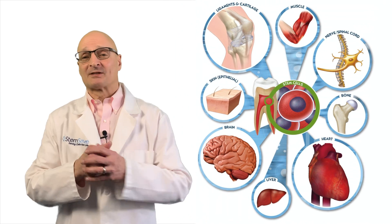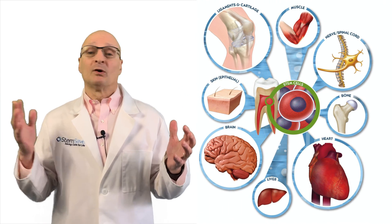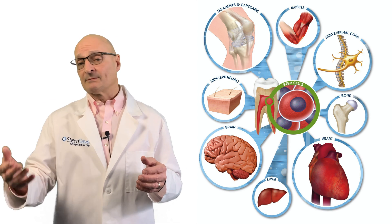Hi, Art here, and welcome back to Stem Cell Talks. Today we follow up on a multiple sclerosis treatment utilizing a patient's own stem cells.